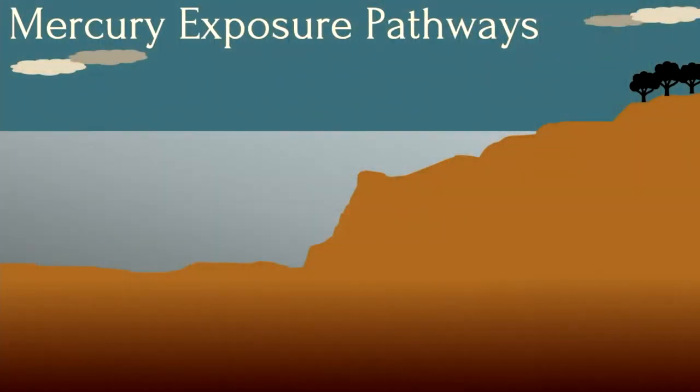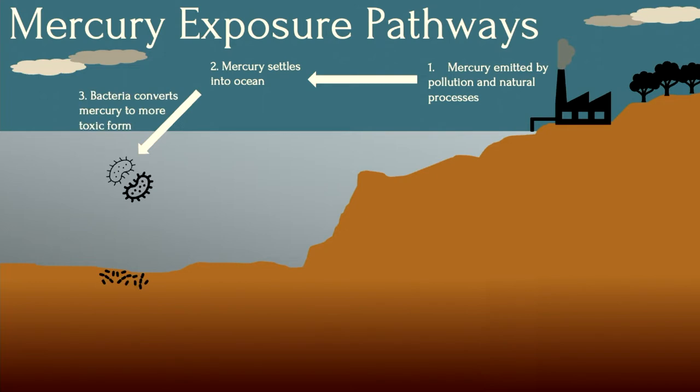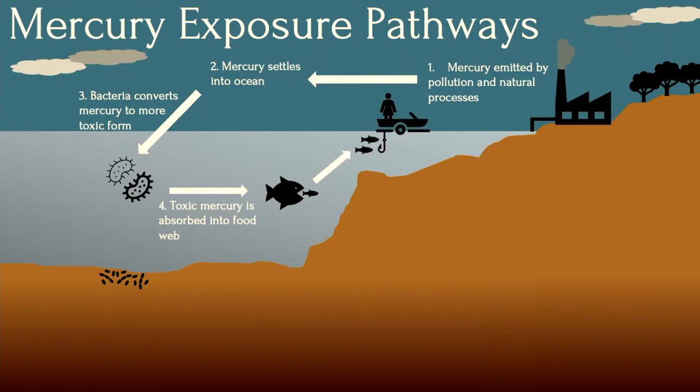Where does this mercury come from, and how does it get into the sediments? Mercury is naturally emitted from volcanoes and wildfires. However, humans have introduced much more mercury into the air through fuel combustion and mining. Once in the air, mercury binds to particles where it settles onto land and into water such as lakes, streams, and oceans. Once in the water, specialized bacteria can convert it to its more toxic form in the water column and the sediments. In its toxic form, mercury can accumulate in individual organisms and transfer up the food web to the fish that we eat.